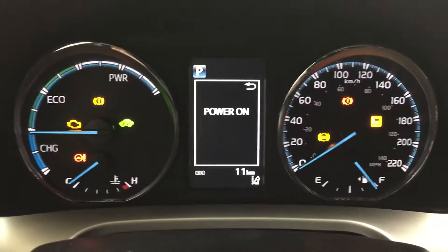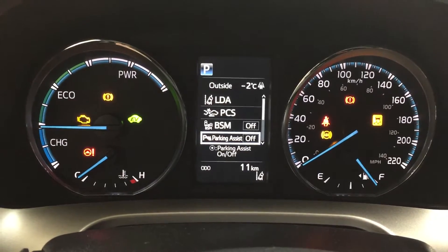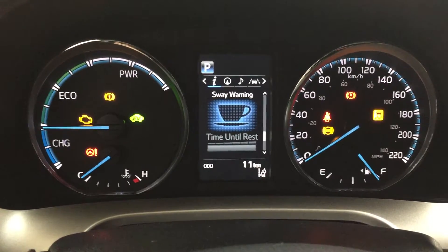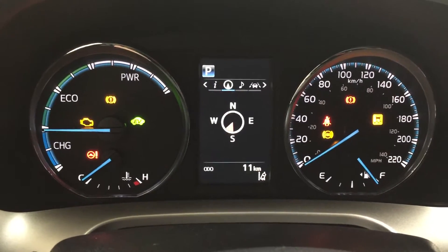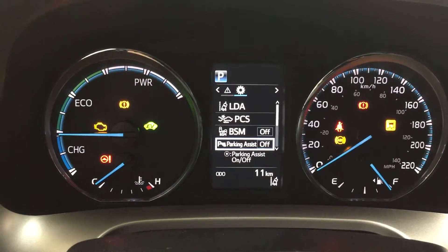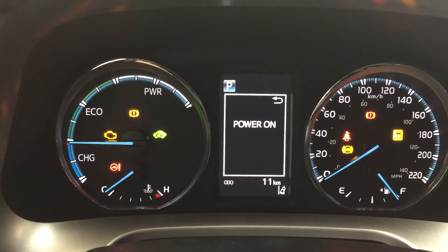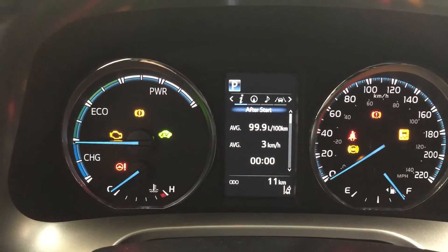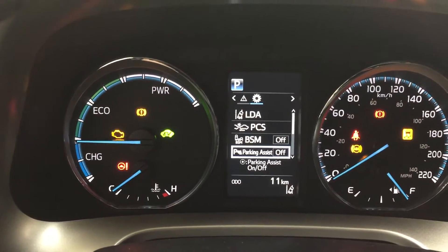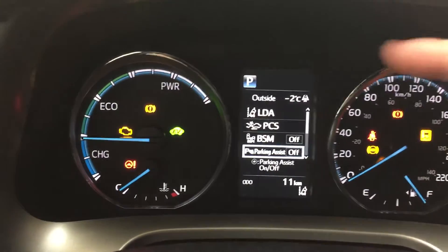On your multi-information display on the driver's side, you can go through many different settings. You can see distance to empty, an energy monitor, sway warning control, and you can also access your navigation, audio, cruise messages, and adjust settings for your parking assist on and off, blind spot monitoring, pre-collision system, and lane departure alert. You also have an exterior temperature gauge located at the very top.